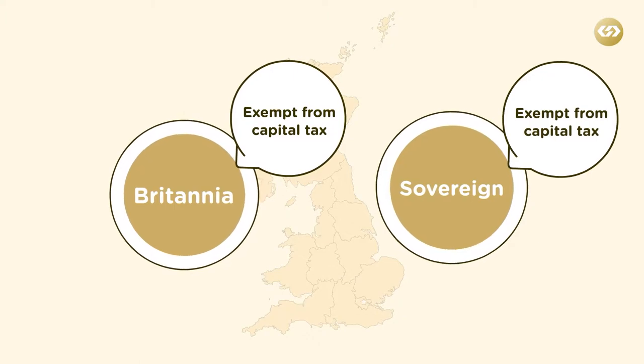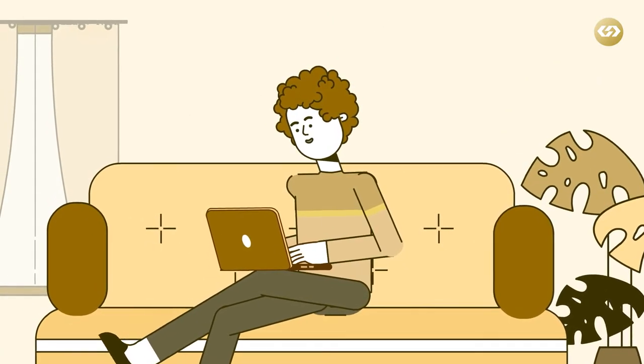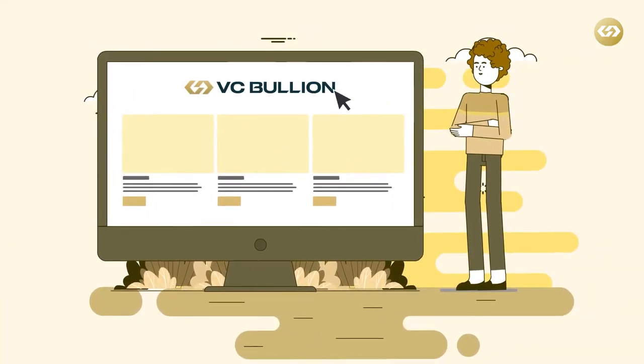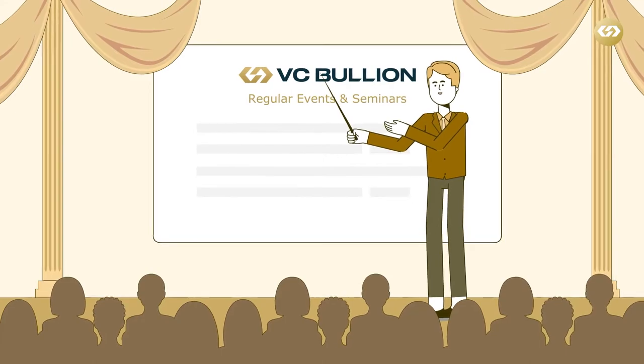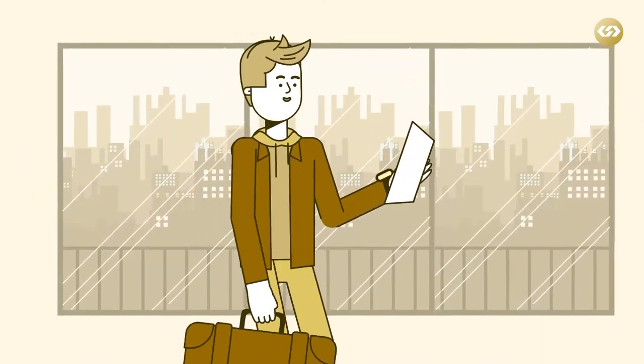VC Bullion enables you to buy and sell gold easily and securely. Our service ensures the process is completely seamless from start to finish. We run regular events and seminars which enable clients to increase their knowledge base and have confidence in the people they are working with.